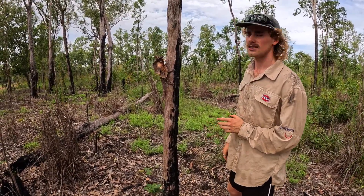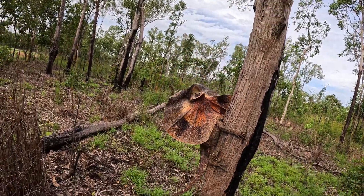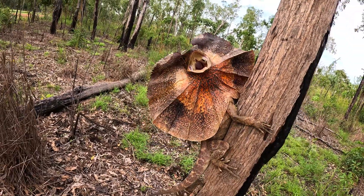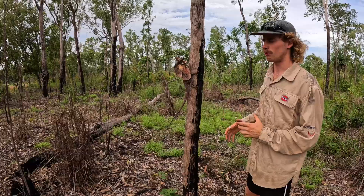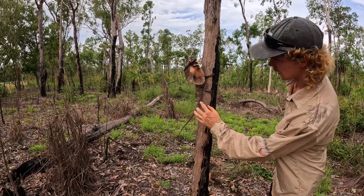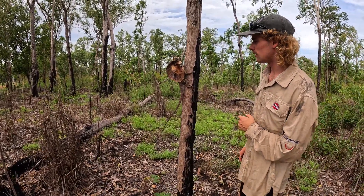Not only will they eat insects, but they'll take down small reptiles, even small rodents and things like that. They're pretty game at what they'll have a crack at. And this, just by looking at it, I'd say it's a female. The males typically have a bit of a bigger build — a bit of sexual dimorphism — where you'll see the males have a bigger head, larger at the base of the tail where the reproductive organs, the hemipens, are stored.